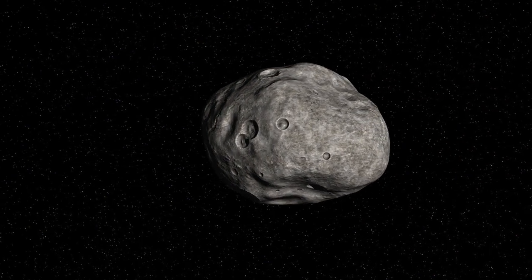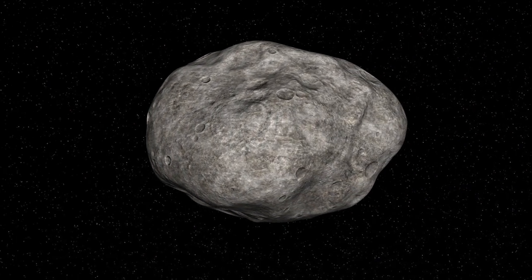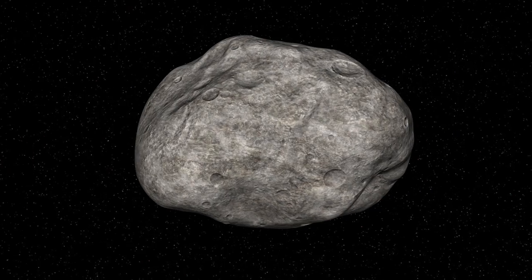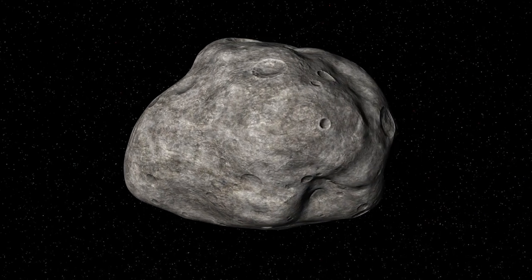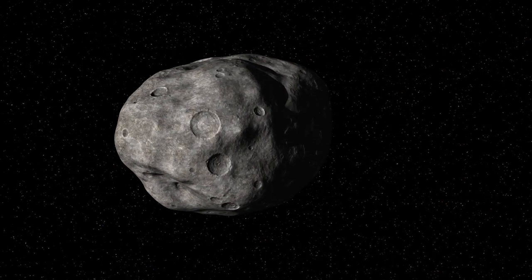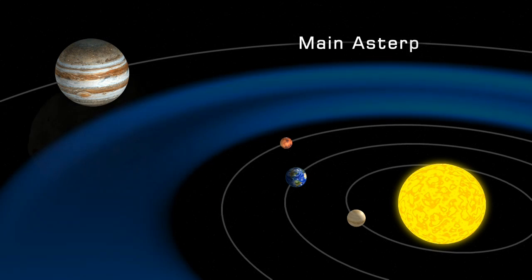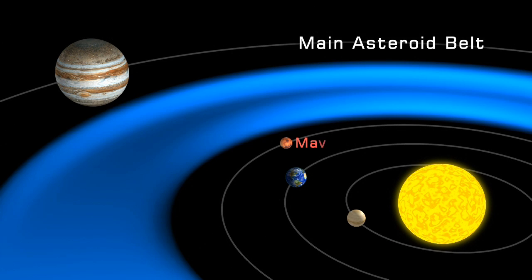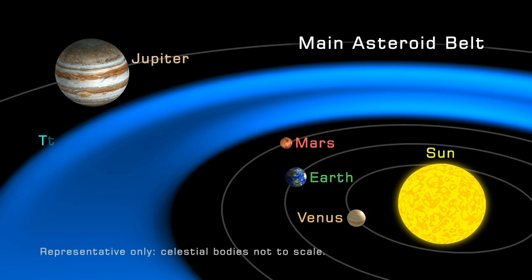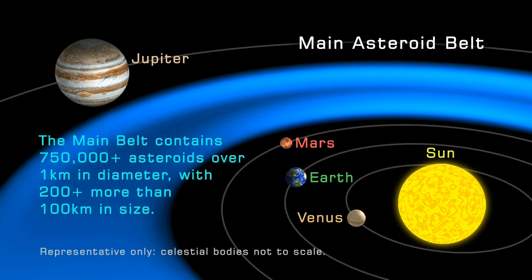Asteroids, also known as minor planets or planetoids, are chunks of space debris in orbit around the Sun. They are the material left over from when the planets were formed and range from a few metres to hundreds of kilometres in diameter. Most asteroids are located in the main asteroid belt between the orbits of Mars and Jupiter. This contains millions of asteroids, of which 750,000 are more than one kilometre across, with over 200 exceeding 100 kilometres in diameter.